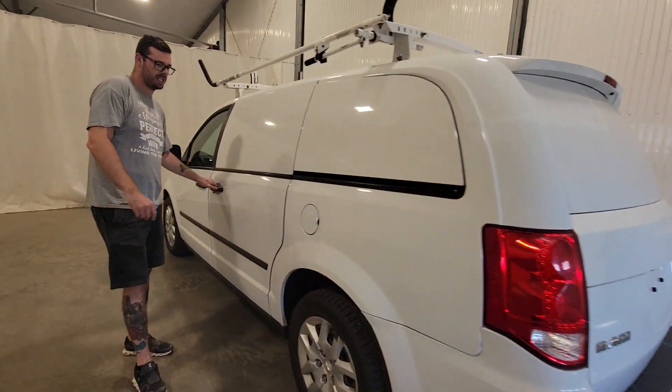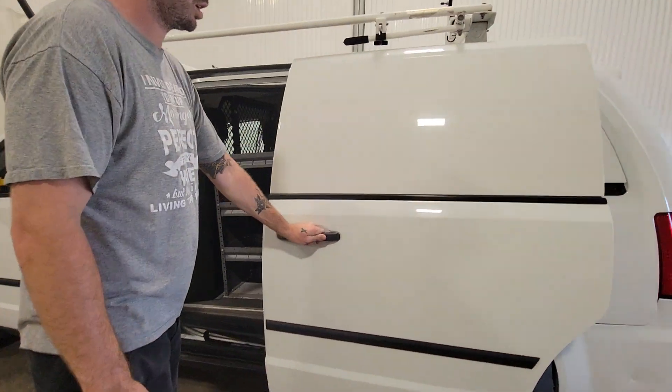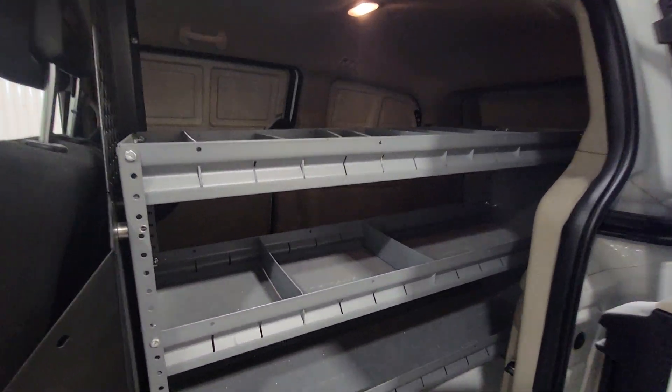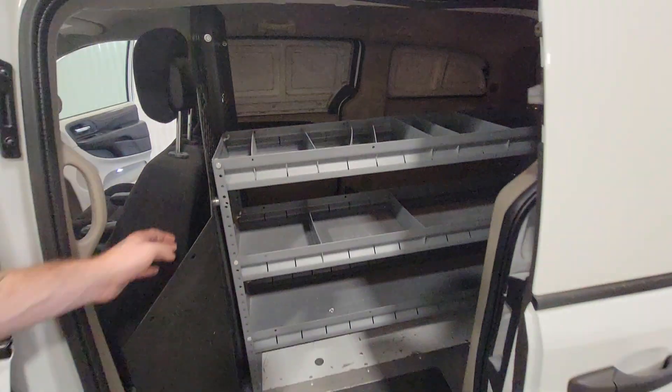This one does have the window deletes right from the factory, so you can keep all your stuff secure inside. Again, the shelving is accessible from the exterior on the driver's side.